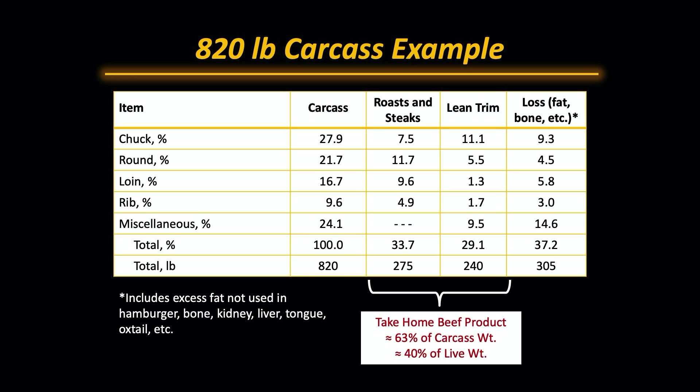In the loin, we'd expect just short of 17% of the carcass weight. About 9.6% of the carcass weight would be in roasts and steaks, about 1.3% would go into lean trim, and about 5.8% would go into loss.